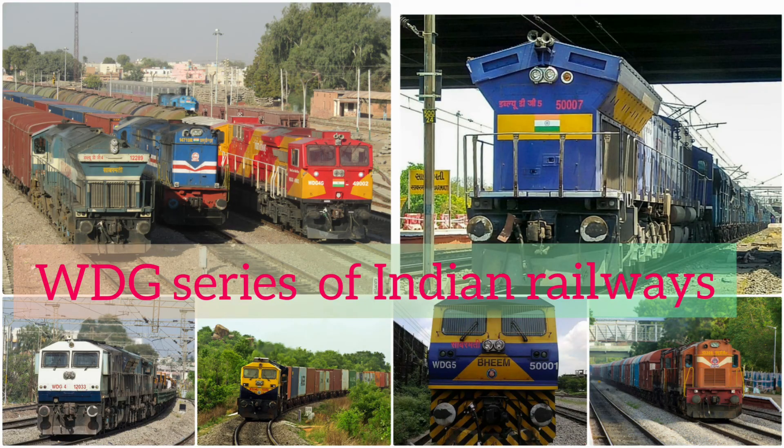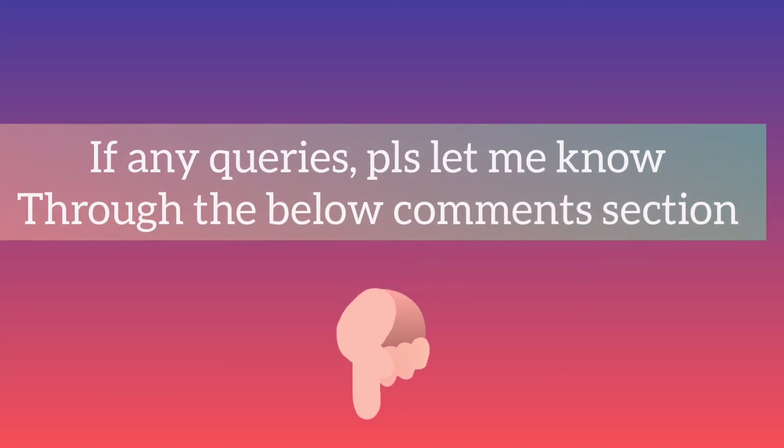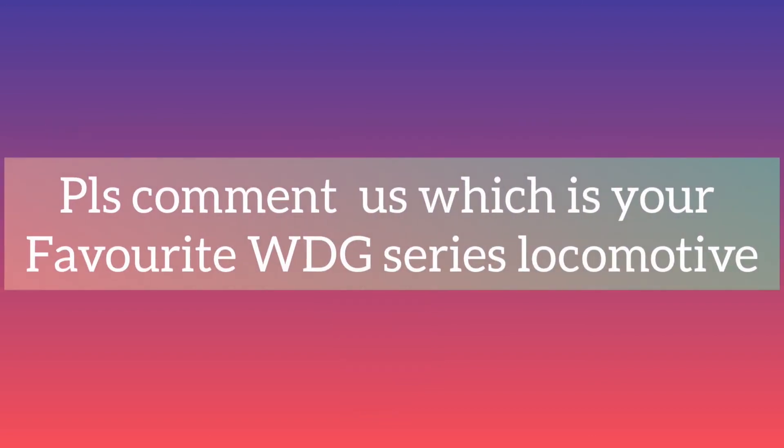By discussing the WDG-6G, we are winding up. We have covered the whole diesel goods locomotive series. If you have any queries or comments, let me know in the comment section below. Also, please tell us which is your favorite WDG series of Indian Railways.